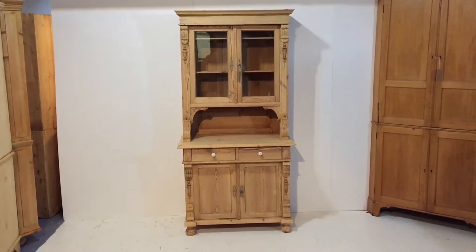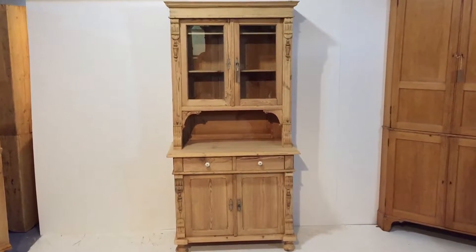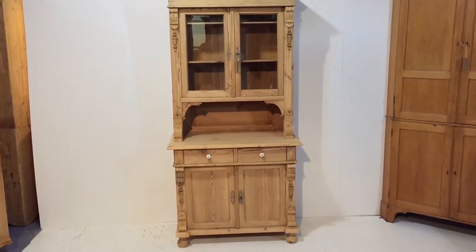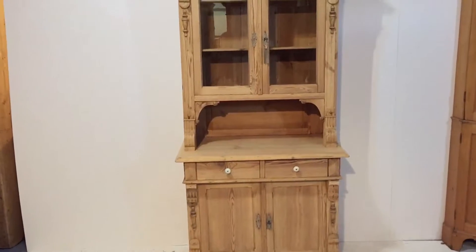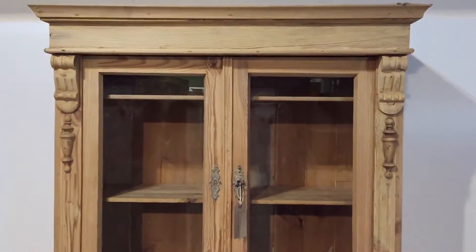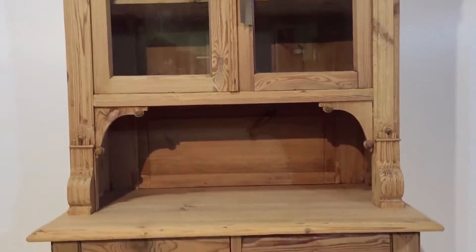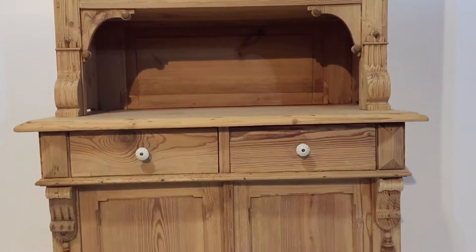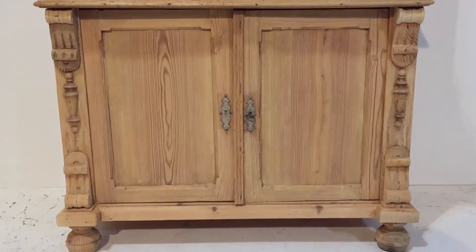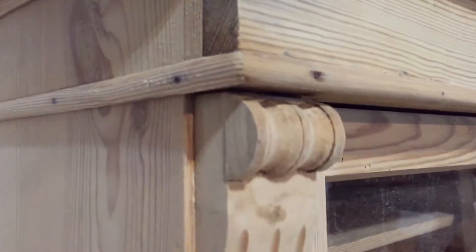Here's an East German old pine dresser dating from about 1900. It's got two glazed doors in the top section, then two drawers and a cupboard door with a shelf inside in the bottom section in the base. It's got two shelves in the top and the two drawers have white porcelain knobs. It's in very nice condition with some nice detail on the corners.